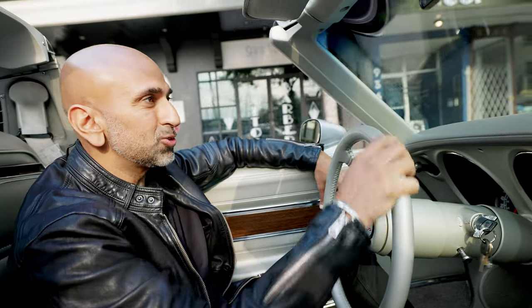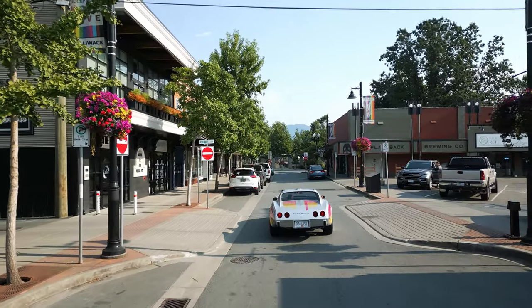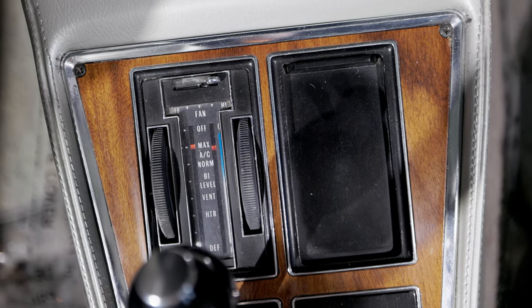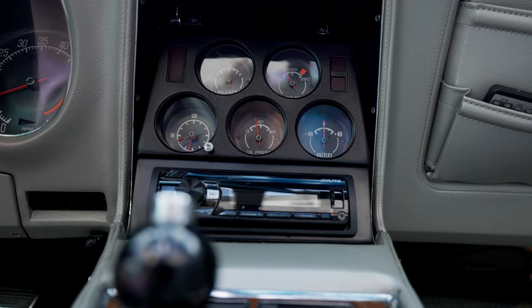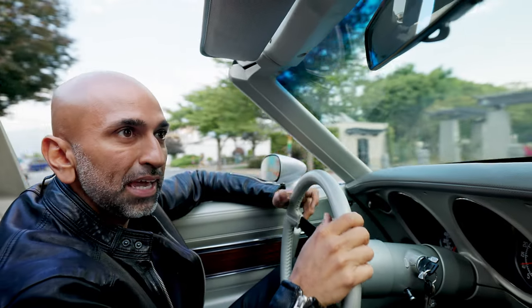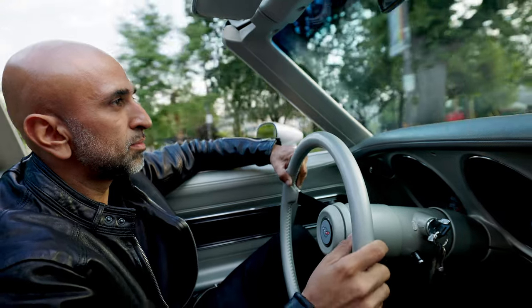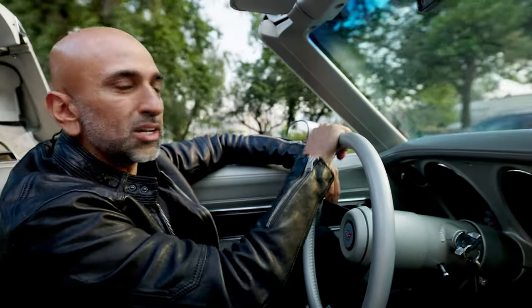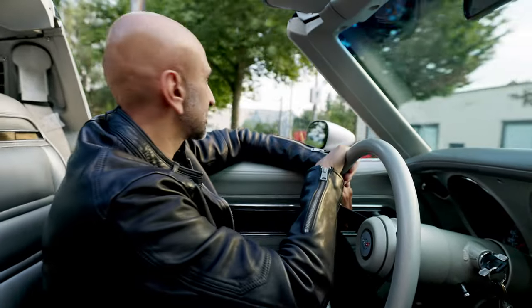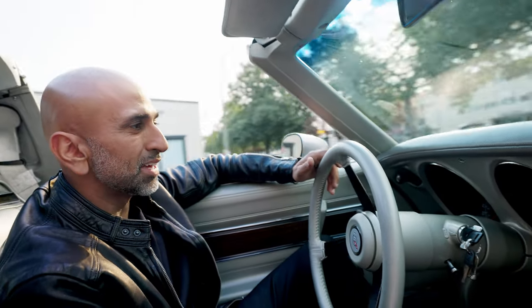This is such a fun car to drive — super light, a lot of juice. Inside we've got air conditioning, a brand new Alpine head unit that we installed, all of the electronics work, the AC blows cold, and the exhaust is nice — it's not obnoxious.